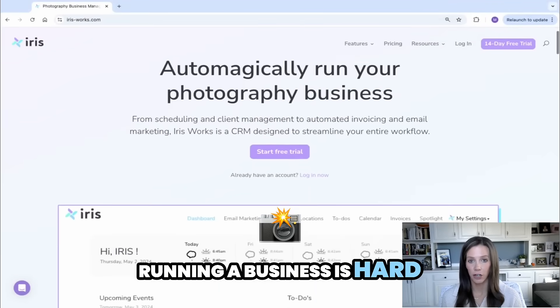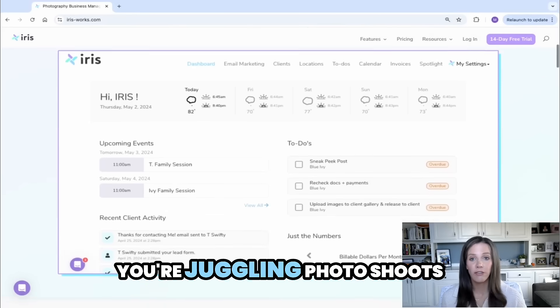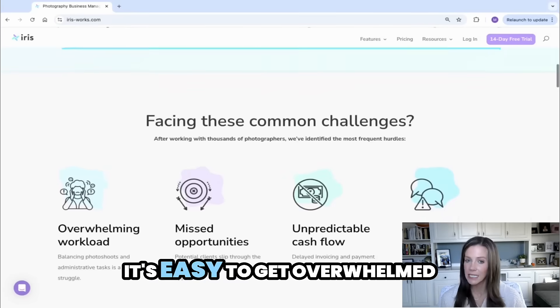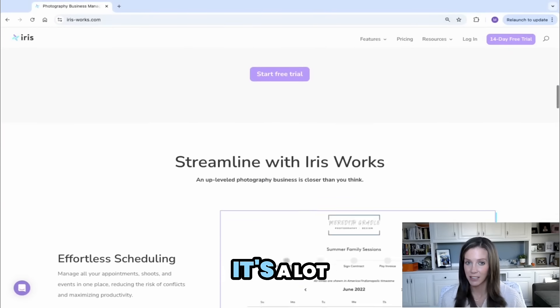Hey photographer, running a business is hard, especially when you're just getting started or you're trying to scale. You're juggling photo shoots, managing clients, and handling all of the admin tasks. It's easy to get overwhelmed, miss opportunities, or feel like you're chasing after payments. I get it, it's a lot.